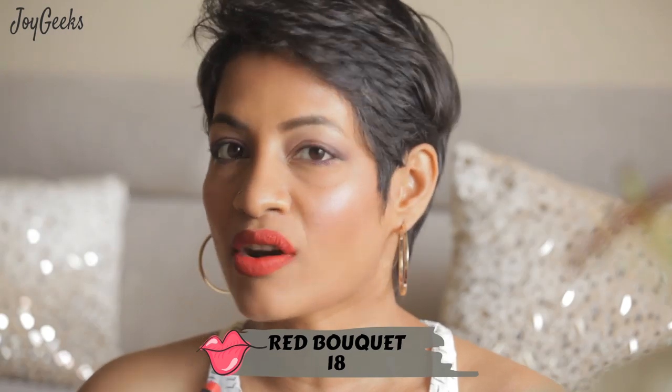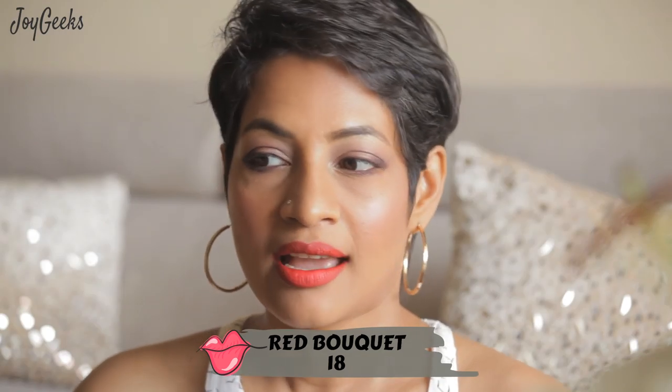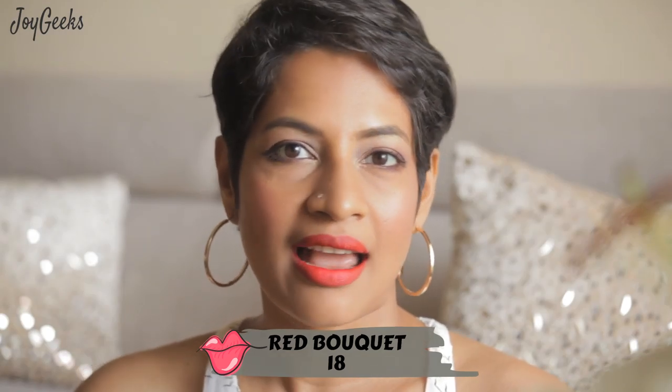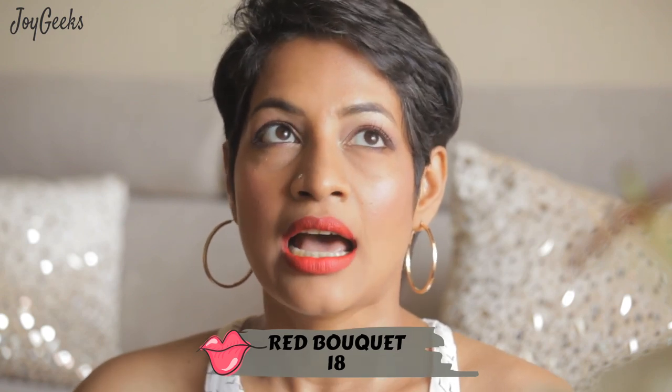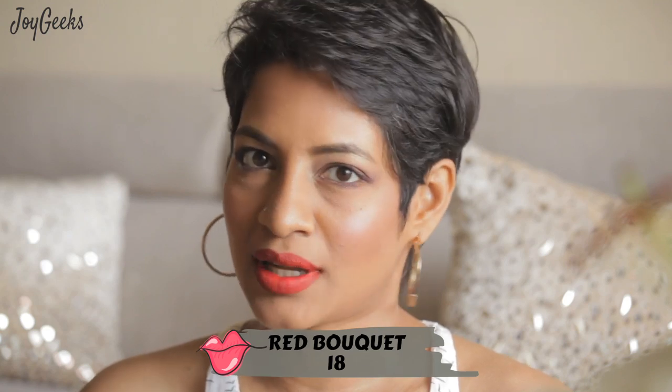This is an orangish-toned red with a little rust in it — quite a different shade. You should probably try it out; it would look great on darker skin tones as well.